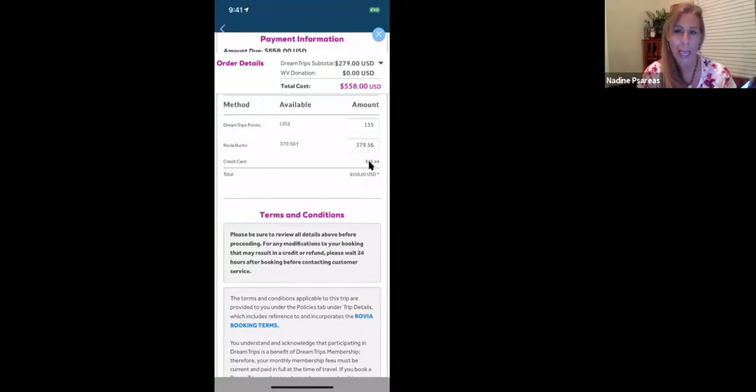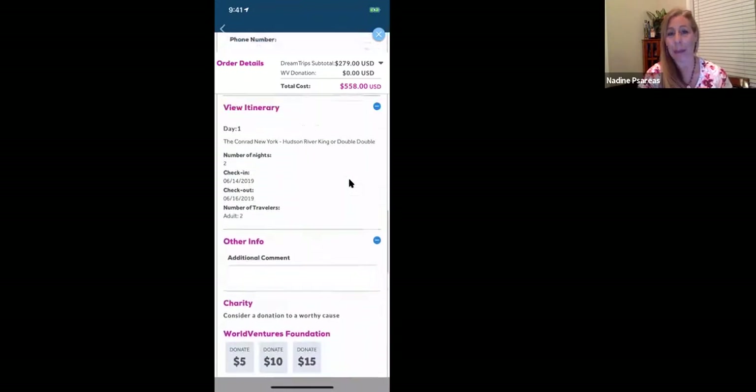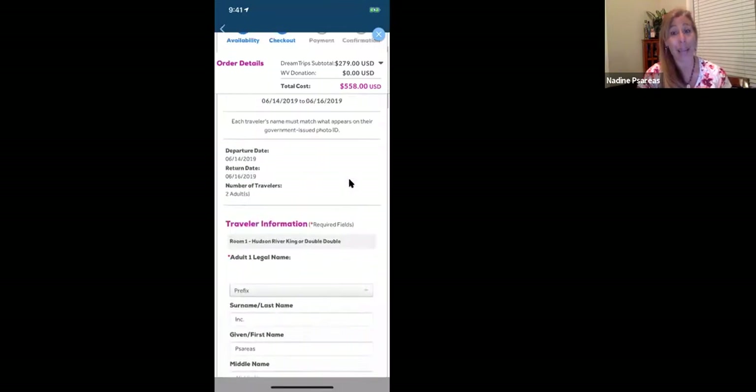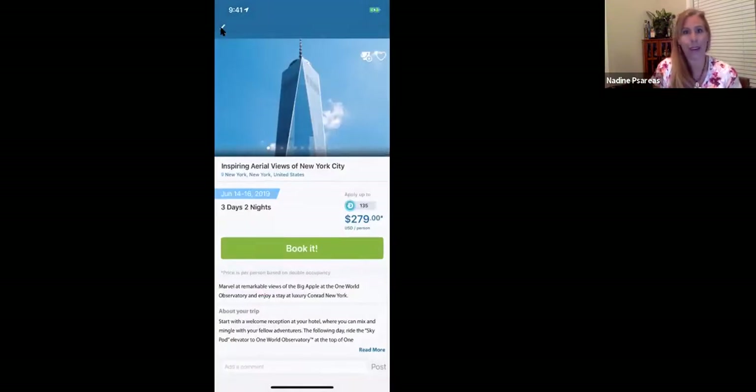After applying all your DreamTrip points and Rovia Bucks, the total on my credit card for this trip is only $43.44 — and that's for two people. So we're looking at less than $22 per person for this trip to New York. A lot of people ask: what if it's just me going? There are going to be other people on the trip, so you're never by yourself on a DreamTrip.